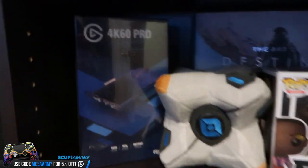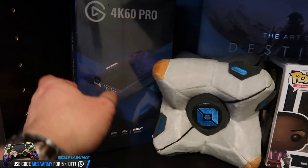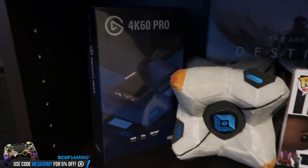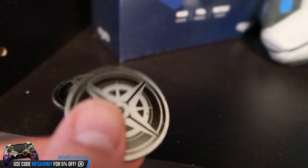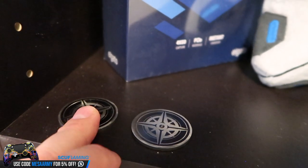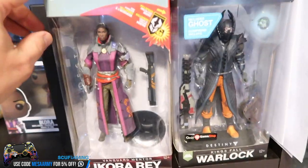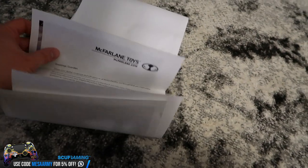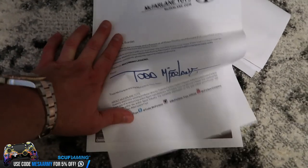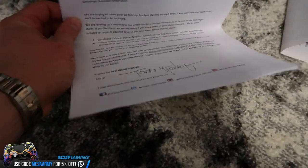Here we have a 4K60 Pro internal capture card for PCs, so when I get a PC this fall I'll have an internal capture card. We've got some real silver right here — that came with the envelope and postcards from Tess Everest. A little ghost right here, a Funko Pop. We've got some McFarlane action figures with signed letters from Todd McFarlane — he sent me two packages and signed both.